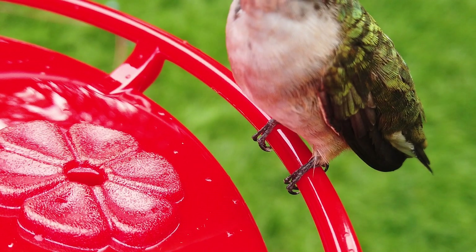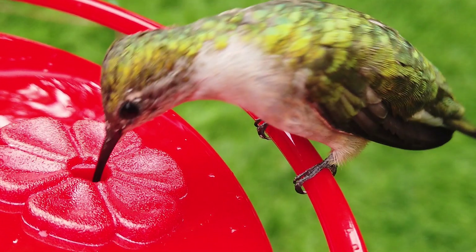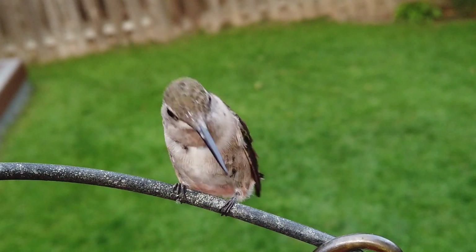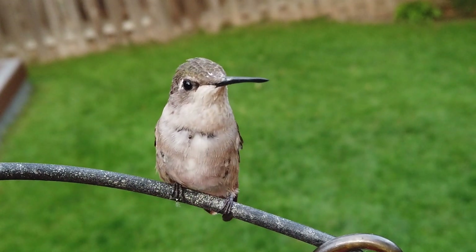Although hummingbirds' feet are not for walking, they are used for perching, and their legs can shuffle sideways a bit to adjust their position near the feeder. Hummingbirds rest between feeding and use perches as a resting place or as locations from which to guard the feeders.